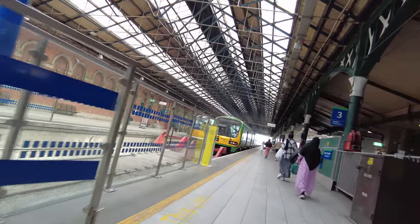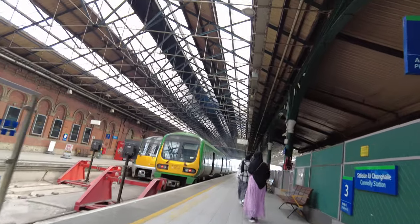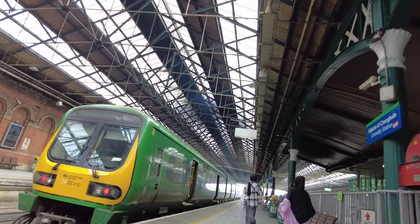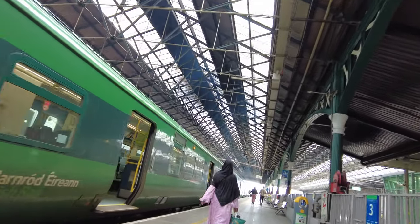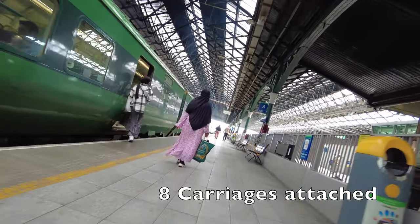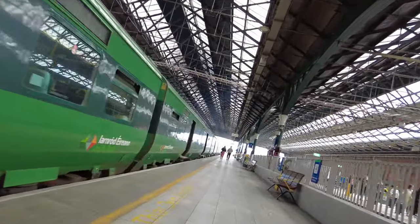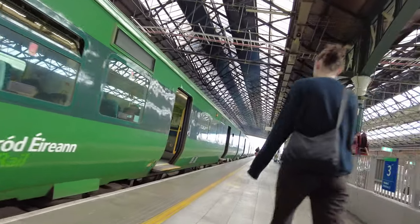Our train today is an Irish Rail 2900 diesel multiple unit commuter train. It is capable of reaching speeds of 120 km per hour, although with all the stops along the way we will not be travelling close to this speed. Our journey time today takes around 58 minutes and covers a distance of 51 km, or 31 miles.